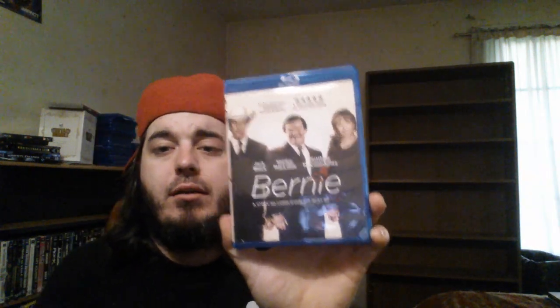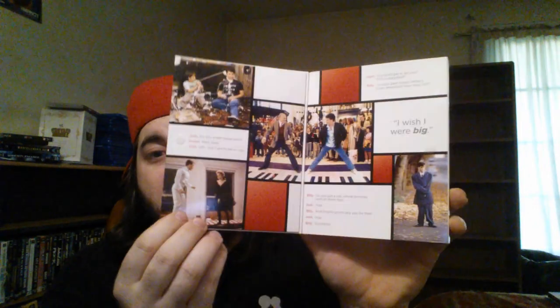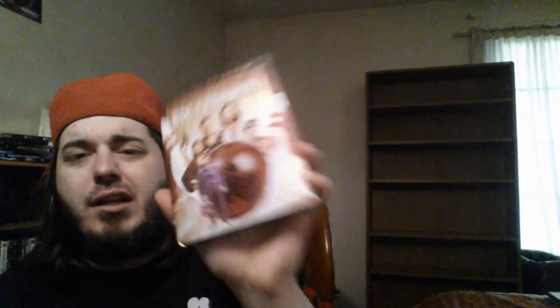Bernie — not Weekend at Bernie's, this is the Jack Black, Shirley MacLaine, Matthew McConaughey Bernie. Four bucks on eBay, haven't checked it out yet but I heard it was good. We've got Big with the musical slipcover — this is an awesome Tom Hanks film. Big Lebowski digibook — love this movie. John Goodman's character in this movie is one of my favorite characters ever in film.